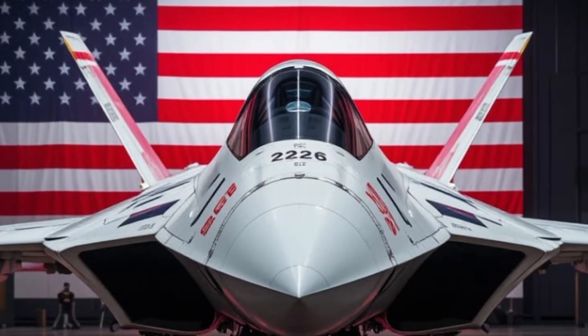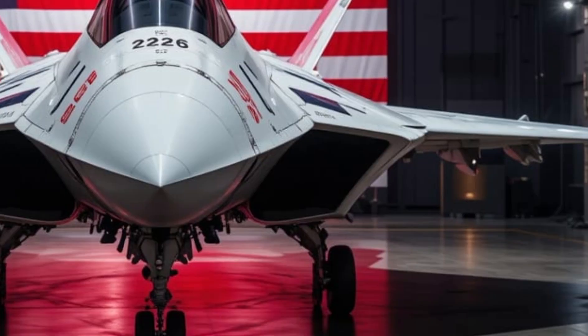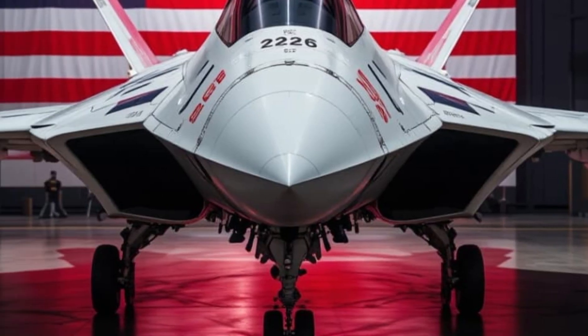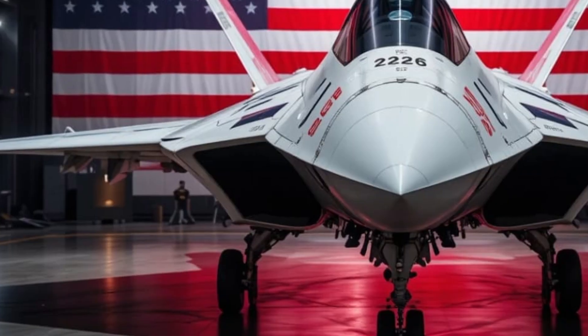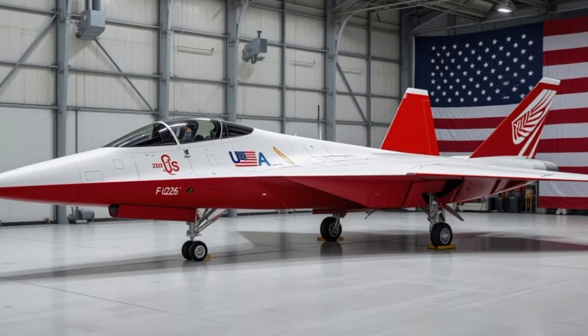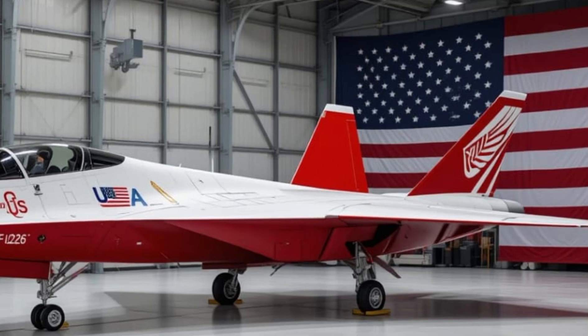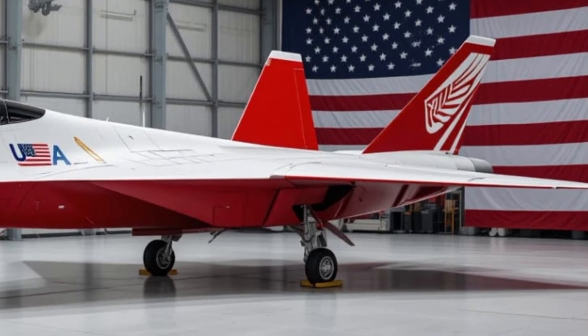It's not just a jet — it's an airborne toolbox built to fight and win across every domain: air, sea, and land. Whether it's patrolling the skies over the Pacific, launching strikes from the Red Sea, or flying escort in joint NATO exercises, the 2026 Super Hornet remains the frontline fighter of the US Navy. And that's not changing anytime soon.